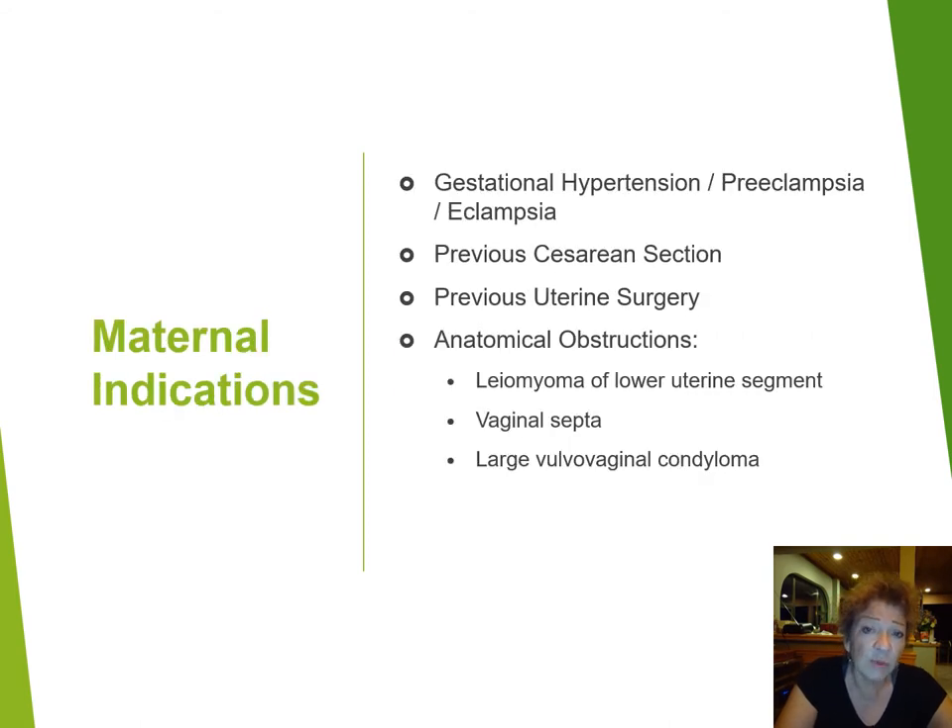Let's first look at maternal indications. We've seen some of these over the last few days, and I'm sure you can think of many that aren't on this list as well. Things like gestational hypertension, preeclampsia, and eclampsia, which can lead to an emergent situation requiring immediate delivery by caesarean section because of the severity of the situation.